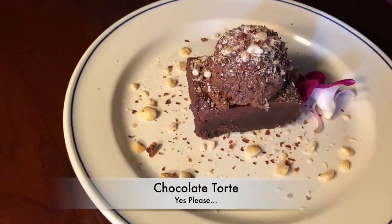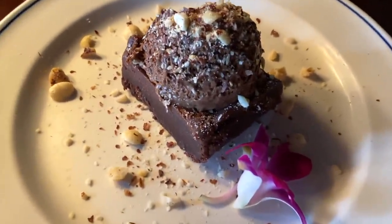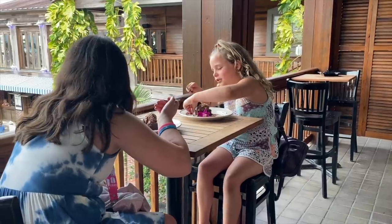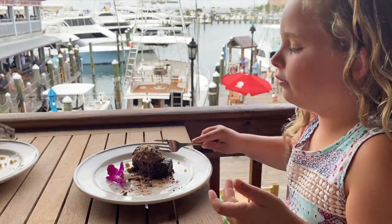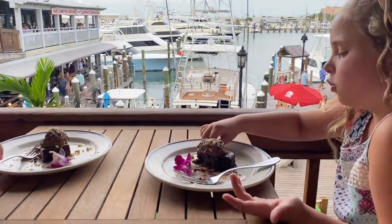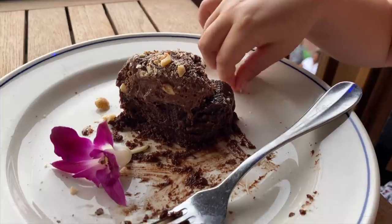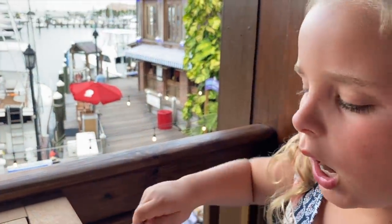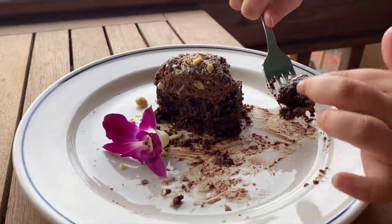It was your birthday yesterday? Happy birthday Sophia! How are those chocolate tortes? This is awesome. Amazing. I don't know if there can be an even better cake. I love chocolate tortes. This is the best.